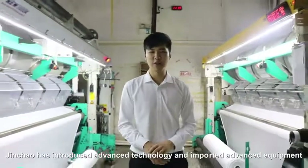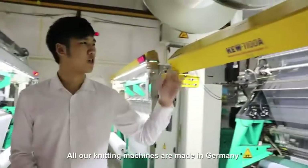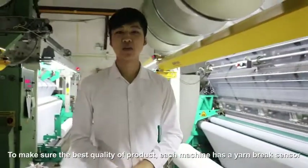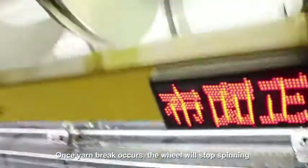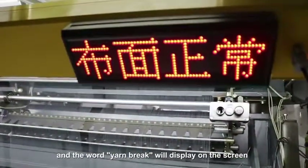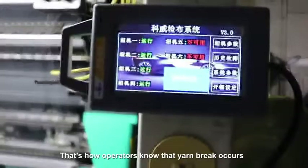Jintao has introduced advanced technology and imported advanced equipment. All our knitting machines are made in Germany. To make sure the best quality of our product, each machine has a yarn break sensor. It detects each yarn's movement. Once a yarn break occurs, the wheel will stop spinning and the yarn break will display on the screen. That's how our operators know a yarn break has occurred.